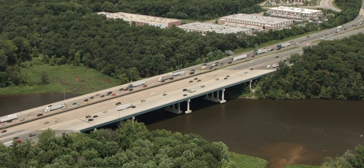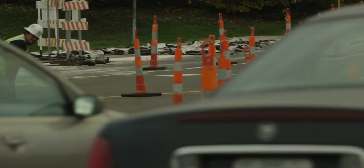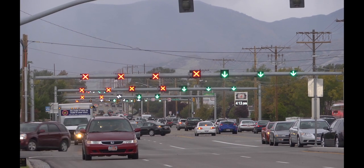Roadway congestion can be caused by oversaturation, poor weather, vehicle crashes, work zones, poor signal timing, and special events.